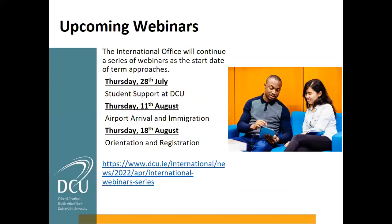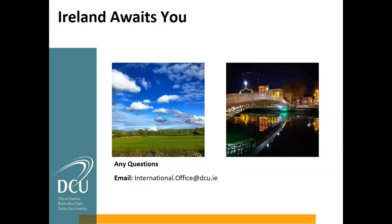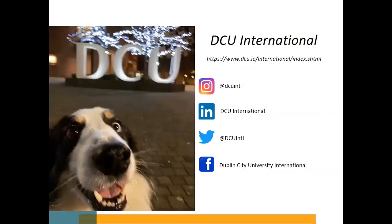There are many more webinars coming up later this month covering student support, airport arrival and immigration, orientation and registration. For questions, you can email the international office, and we are also very active on social media. Happy to take any questions people may have at this point.